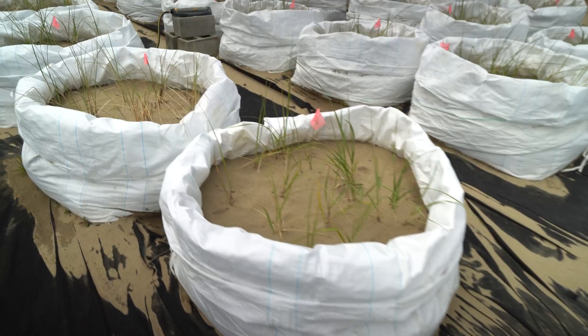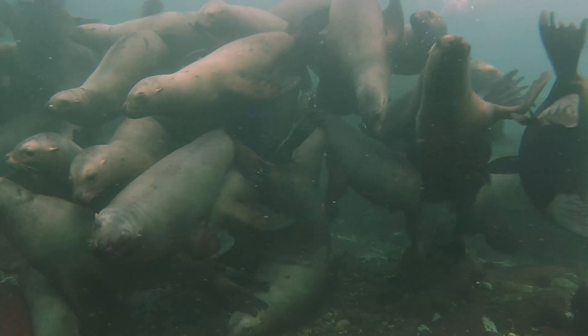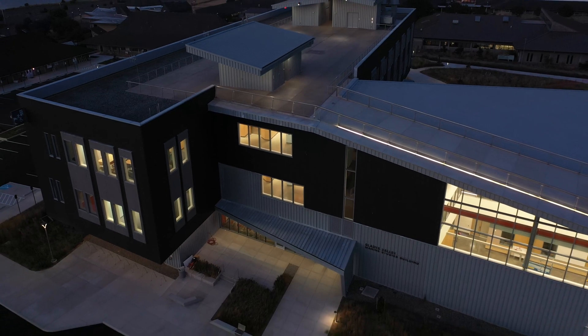I've never been somewhere before where there's just so much that you can delve into in one place. I feel so lucky to be out here honestly.